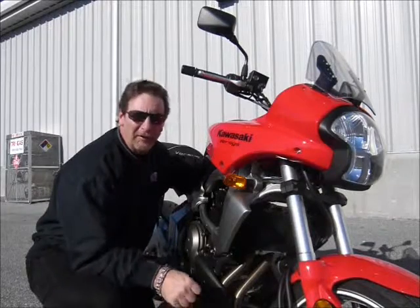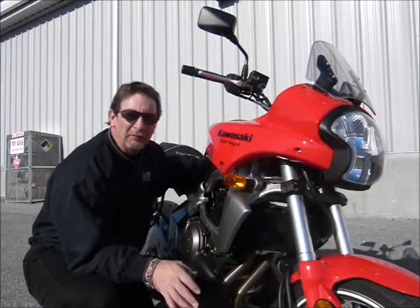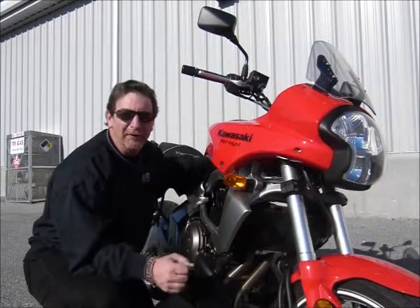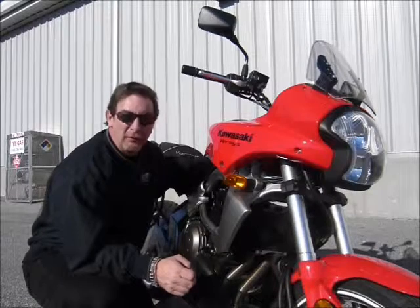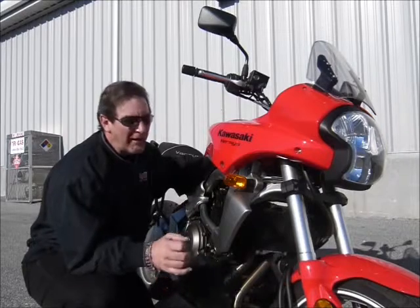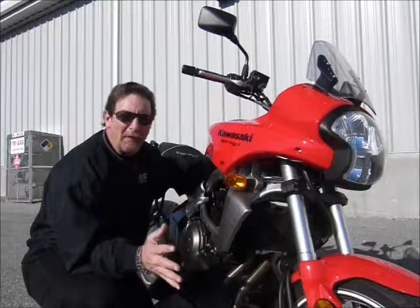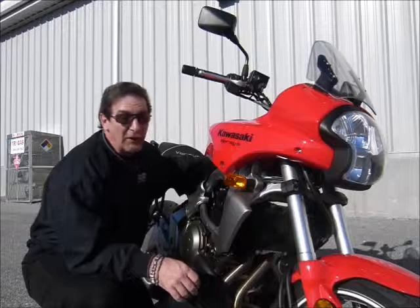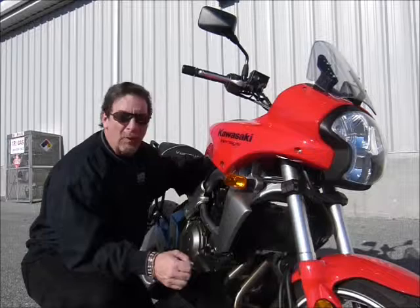Hi, this is Tim at Diamond Motorsports. Whenever I'm shooting on a day, I like to save one bike that I particularly like or want to ride until last — that's what I did here today with this 2008 Kawasaki Versys. I just really love these bikes. They're a great adventure-style bike, they handle really well, fantastic bike with lots of ground clearance, and a lot of fun to ride. It's a 650 engine, fuel injected, and it has way more power than you'd think.